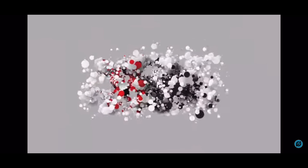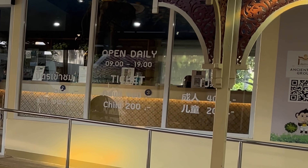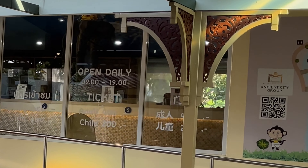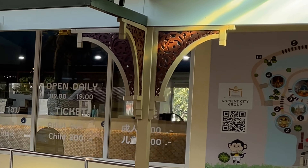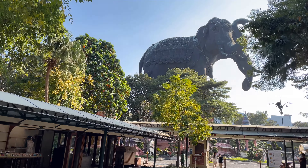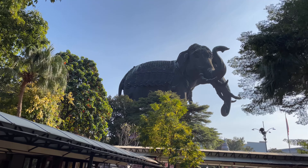Welcome, guys. Today's journey brought us down to this little thing right here — it is the giant three-headed elephant, or it's the Erawan Museum. We're gonna go in and check it out. Tickets for the museum for foreigners is 400 baht, which is $12, or 250 baht for Thais. It's pretty quiet today but we're gonna go walk around and see.